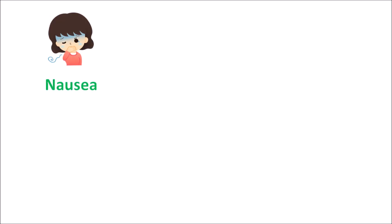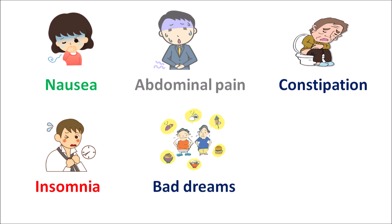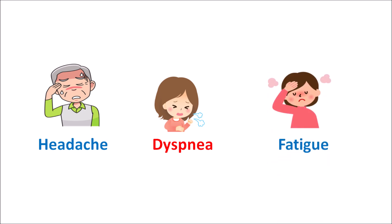Now let us see the side effects of this drug. One of the important side effects of varenicline is the development of nausea and vomiting, commonly observed during the first week of treatment. That's why the dose should be slowly escalated to stabilize the patient. Similarly, this drug can also produce abdominal pain, constipation, and flatulence, as well as indigestion and dyspepsia. These gastrointestinal side effects are common with varenicline. It can also affect the central nervous system, resulting in insomnia, somnolence, and sleep disturbances. Importantly, this drug can produce bad dreams or illogical dreams during treatment. Dry mouth is another common side effect, along with headache, dyspnea, and fatigue.